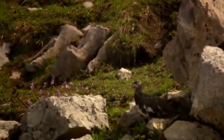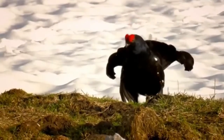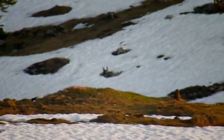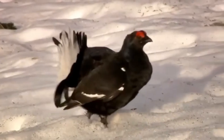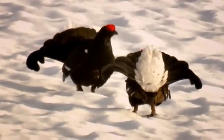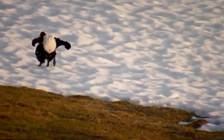From its hide, a ptarmigan is watching. Further down the slope, a black grouse male on a lek is trying to attract females. Any intruder on the lek will be confronted. The intruder seems to respect his rival's superior strength.